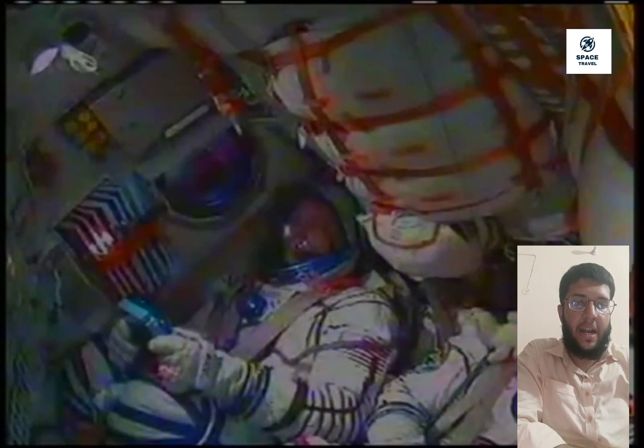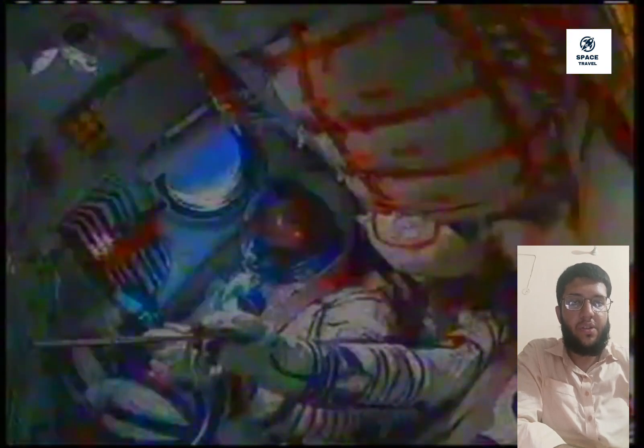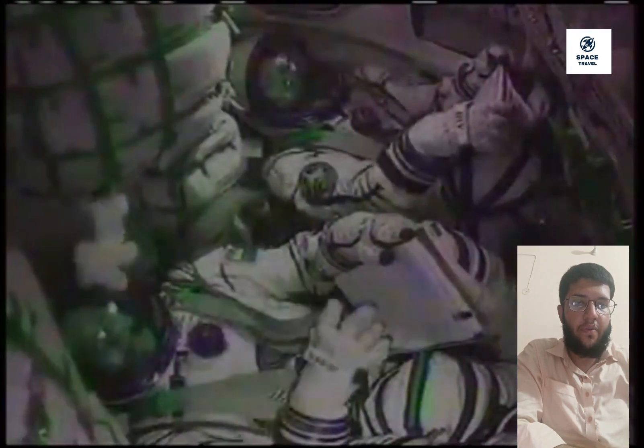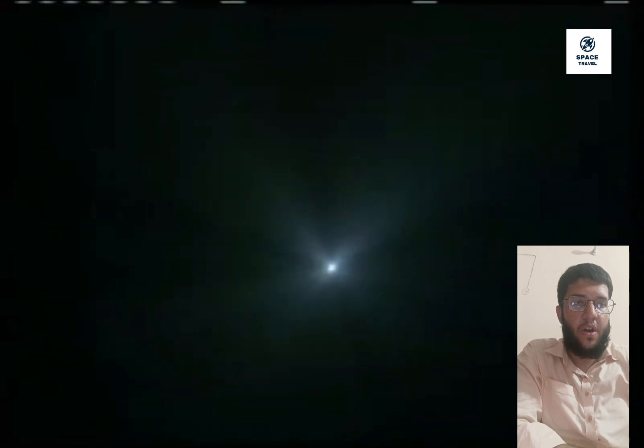We now have confirmation of third stage cutoff and spacecraft separation. Big smiles on the faces of the crew in Soyuz TMA-19. The Soyuz is in its preliminary orbit at an altitude of 148 by 121 statute miles. We now have confirmation of the deployment of the solar arrays and the navigational antennas, as the spacecraft is now overseen from the Russian Mission Control Center in Korolev, outside Moscow. A perfect ascent to orbit for the newest trio of residents headed for the International Space Station.